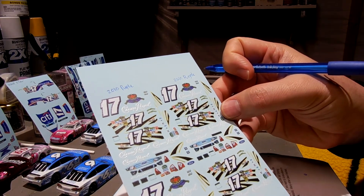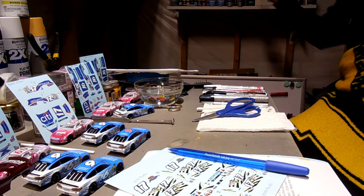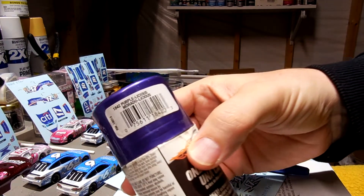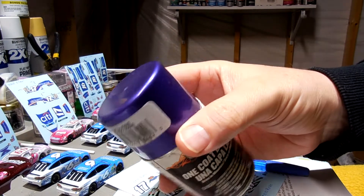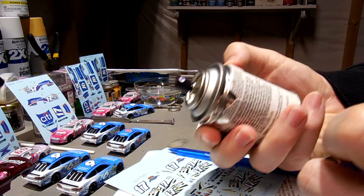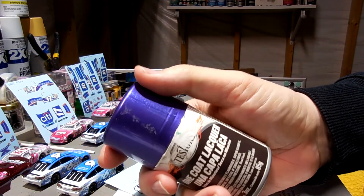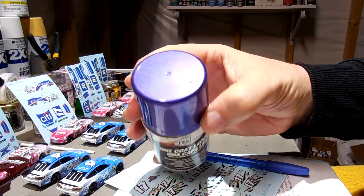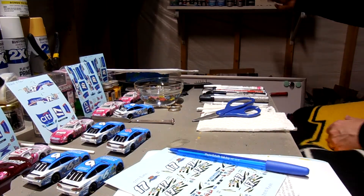I typically use this - it's a Testors Purplicious. It's got that shiny purple. The cap's pretty much what it is - nice shiny purple. That matches really nice with what Matt drove, and it's just a beautiful car. So yep, that'll be awesome. I look forward to making one of those.